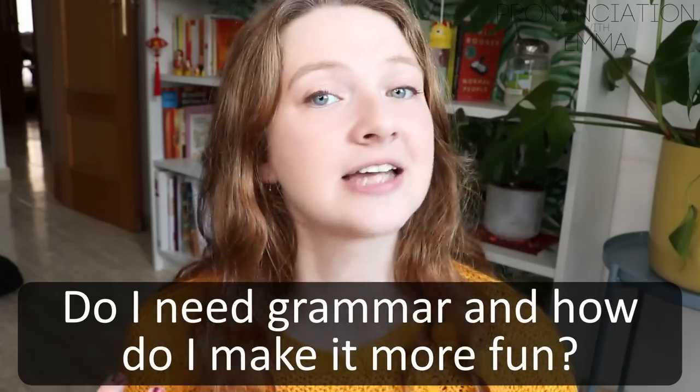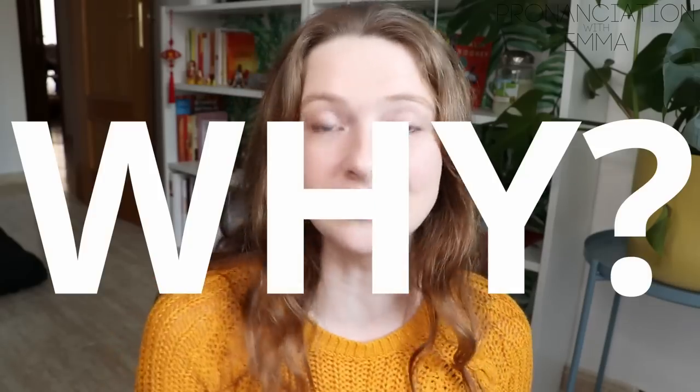Do I need grammar and how do I make it more fun? Do I need grammar? Yes, you do. That's the short answer. But why? You need grammar to know how to structure sentences and how to express yourself. If you have no grammar and you're just throwing random words and vocabulary together, people aren't going to know what you're trying to say. You need grammar to be able to communicate.